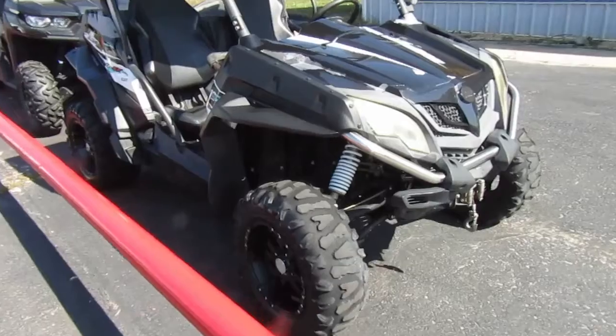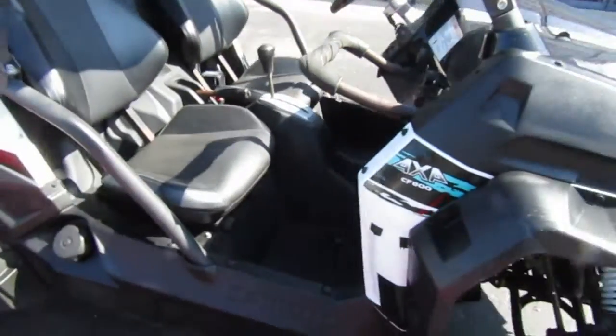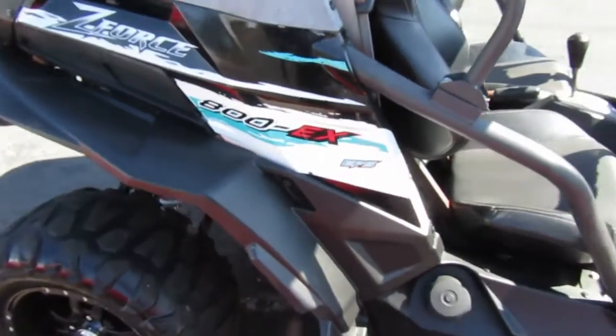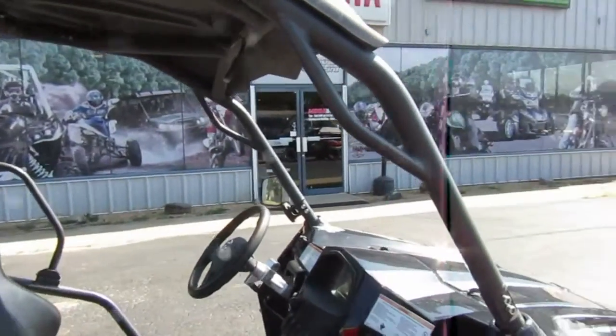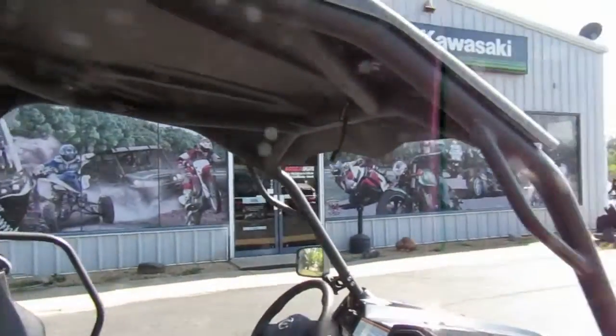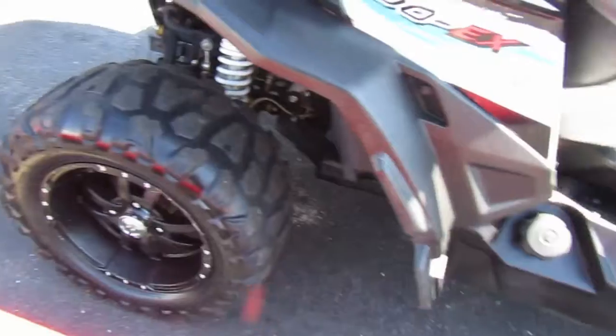2015 CF Moto 800 Z Force full drive, does have power steering. Looks like it's set in the weather a bit — has a roof on it. Tires are serviceable, got some tread still.